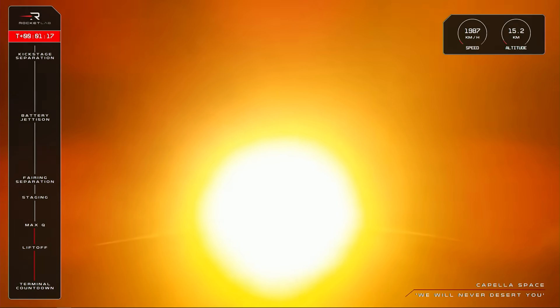The rocket is performing nominally so far, now up to 16 kilometres in altitude, as it reaches speeds of more than 2,300 kilometres an hour. Next up are three events in Electron's ascent that will happen in quick succession.